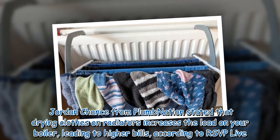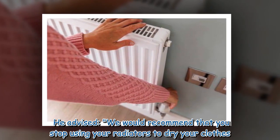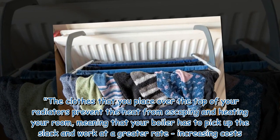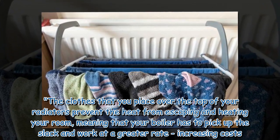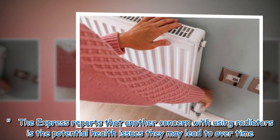He advised: "We would recommend that you stop using your radiators to dry your clothes. The clothes that you place over the top of your radiators prevent the heat from escaping and heating your room, meaning that your boiler has to pick up the slack and work at a greater rate, increasing costs."